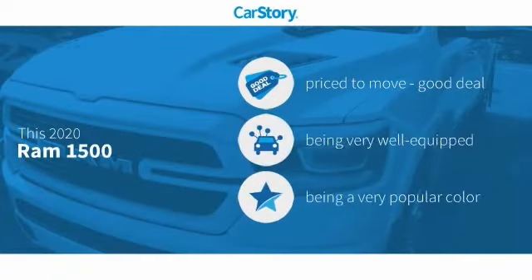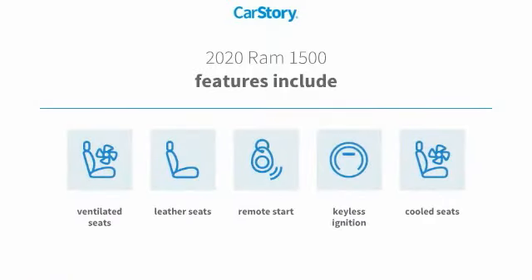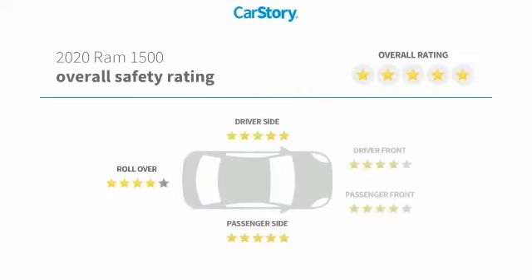Car story research indicates this vehicle as being priced below the average market price, loaded with features. Features also include remote start, keyless ignition, leather seats, cooled seats, ventilated seats, and has been listed as an IIHS top safety pick with these ratings.